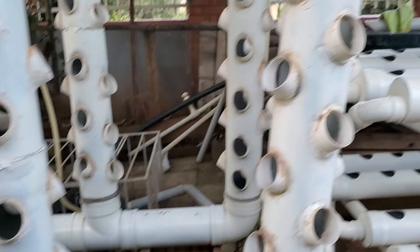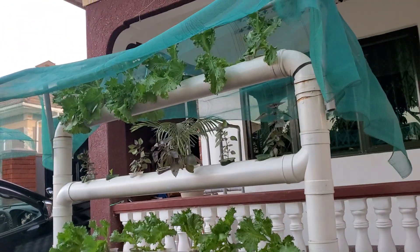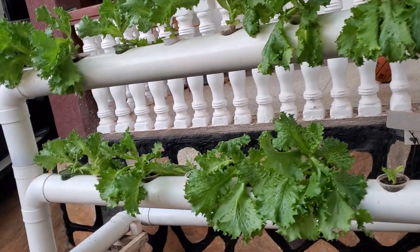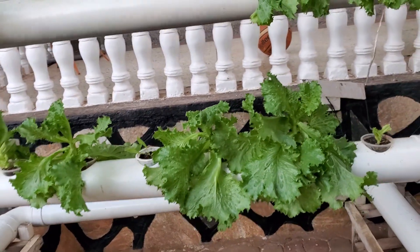These ones require a pump; this one also requires a pump. Here we're also using a pump. You can see the growth here is very good — the lettuce looks nice. Very good growth. Let us embrace this farming technique called hydroponics.